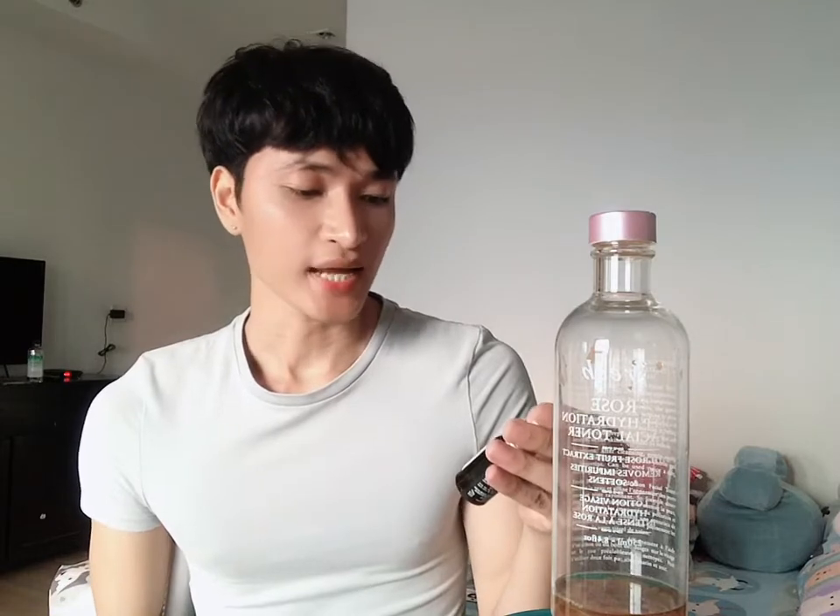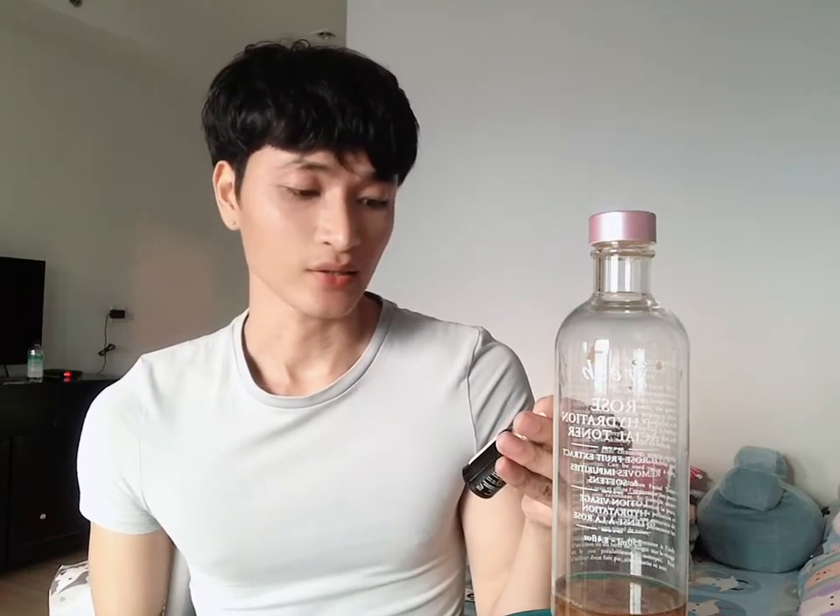Hi everyone, I'm back for a new video and today I will talk about one of my favorite skincare of 2019: the Fresh Vitamin Nectar Glow Juice Antioxidant Serum. This skincare brand never disappoints me.